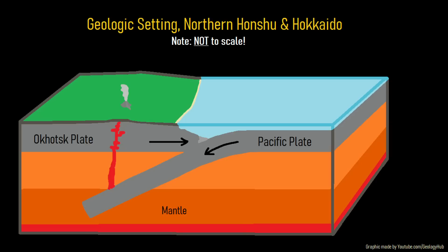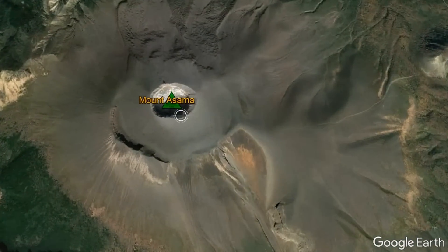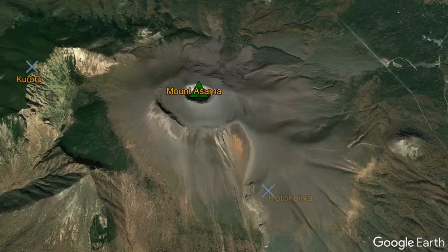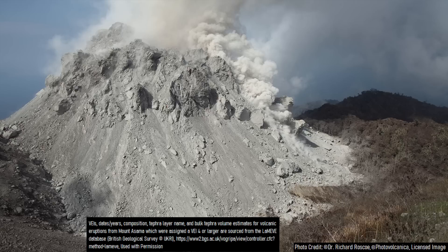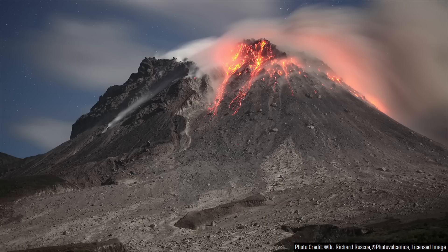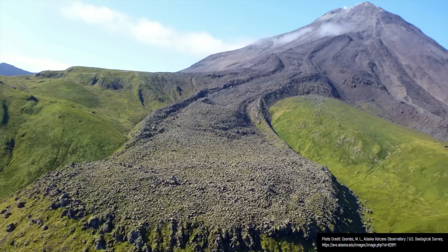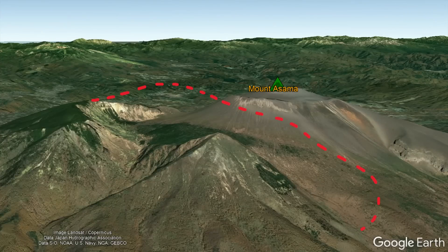Despite its name, Mount Asama does not merely encompass the peak it is named after. Rather, it also includes two older volcanic peaks and a scattered assortment of lava domes. This complex as a whole has been intermittently erupting since approximately 92,200 years ago, when its first major VEI-4 explosive eruption occurred. Through subsequent eruptions over a time span of 68,000 years, which are mostly vulcanian in nature, overlapping masses of andesite lava and ash built a stratovolcano which reached a height of 2,700 meters — taller than the modern Asama volcano.